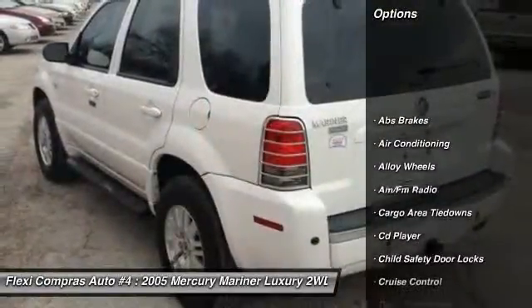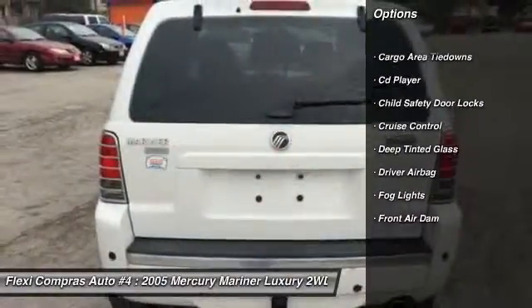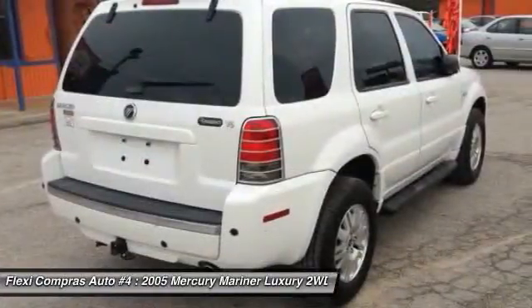Driver airbag, alloy wheels, front air conditioning, cruise control, keyless entry, anti-theft security system, passenger airbag, fog lights, CD player, power door locks.